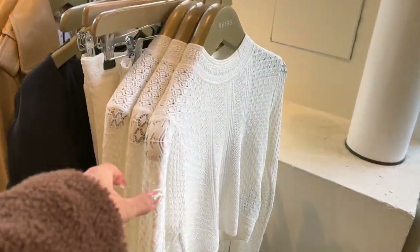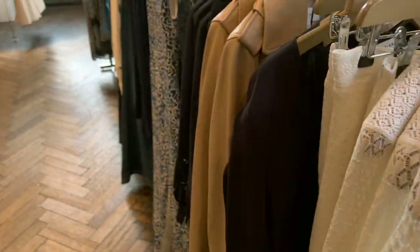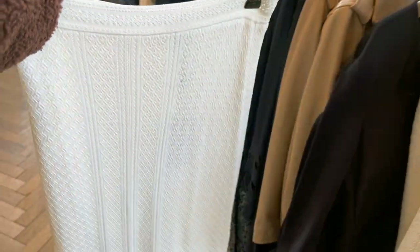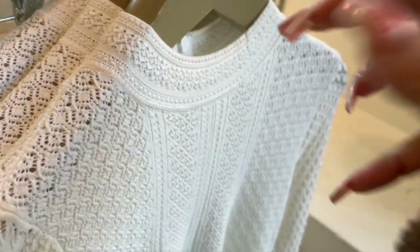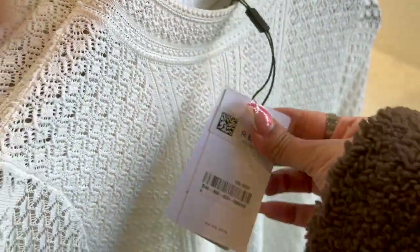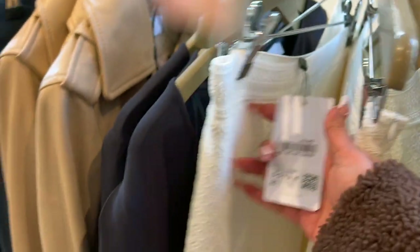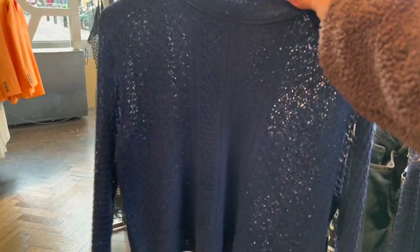I quite like this white machine-embroidered lace number — a crop top with a matching skirt. The embroidered crop top is £128 and the skirt is £128 as well, and they do have it in navy. For me, I'd prefer it if it wasn't a crop top.